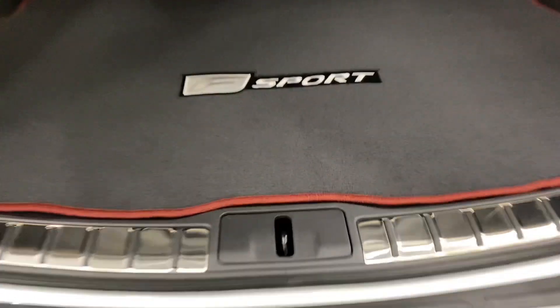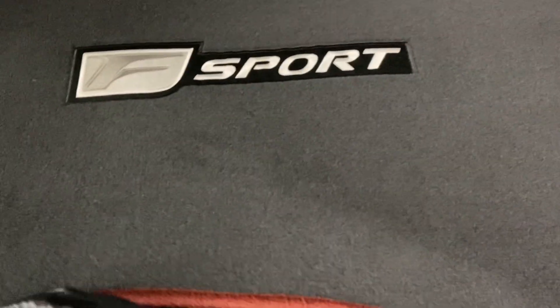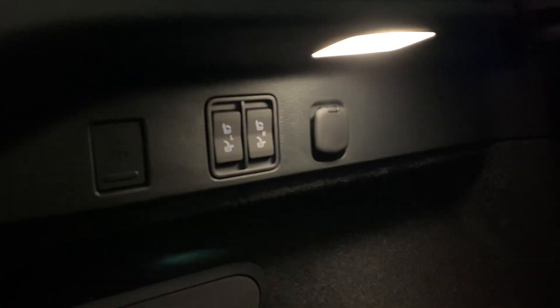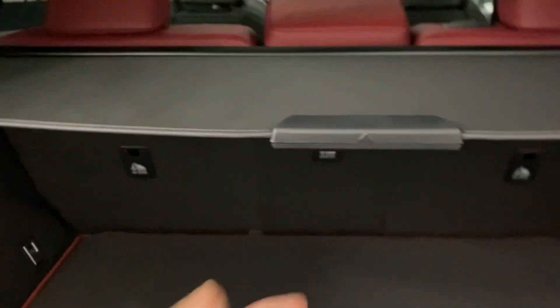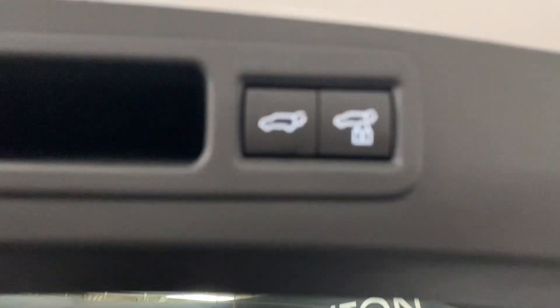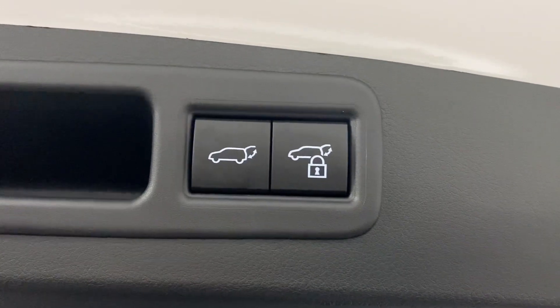In the rear trunk, you have plenty of space with your spare tire below. You have alternate power-folding rear seat controls, your tonneau cover to hide your belongings, and the ability to lock the entire vehicle from your automatic closing trunk.